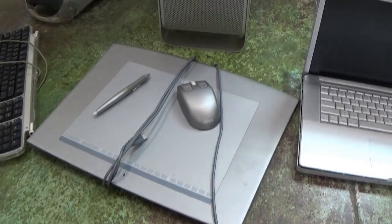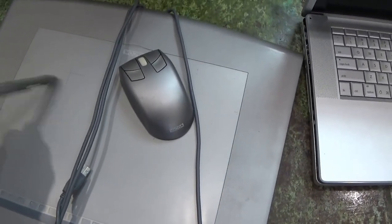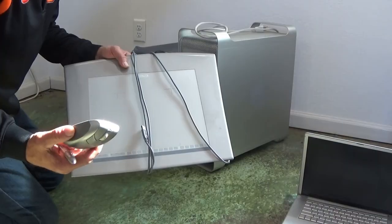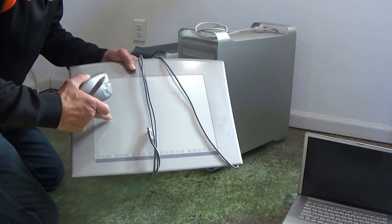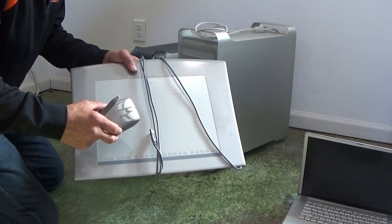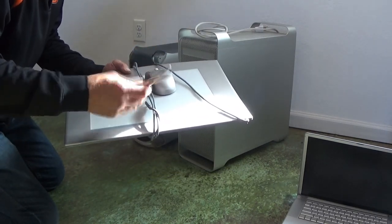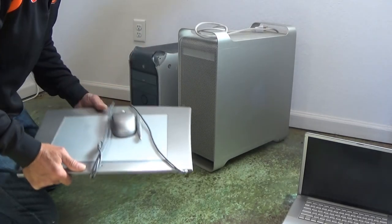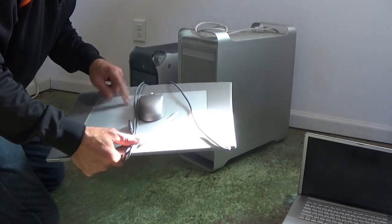This is the Wacom tablet. Anybody that knows anything about graphic design, this is what you use to create with. It was very, very handy when it worked. There came a point when it was no longer compatible — something broke, it wasn't able to update and just didn't work anymore. Very cool tool — I used it a lot and designed thousands of things on it.